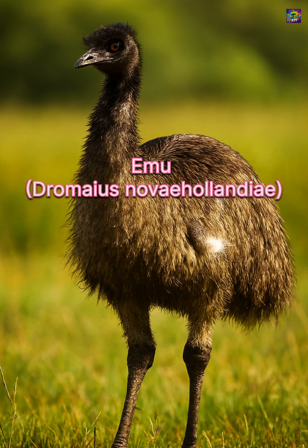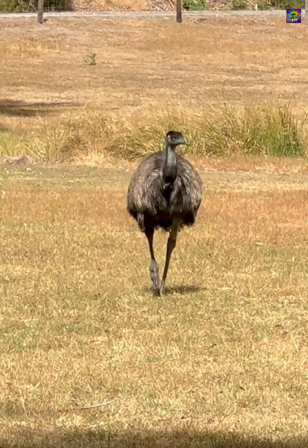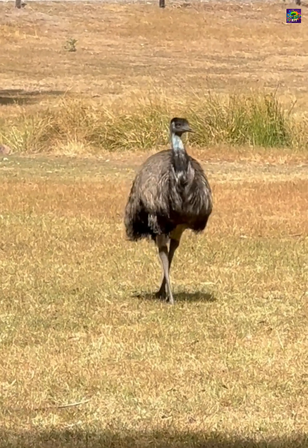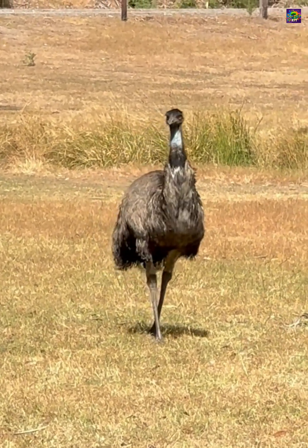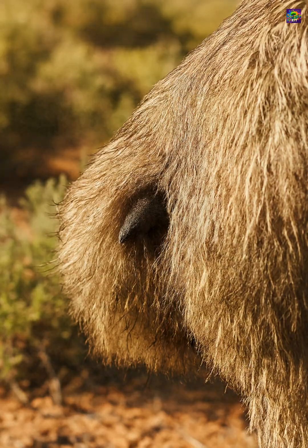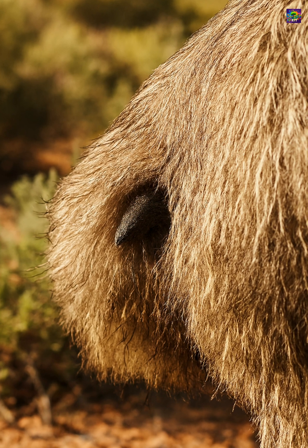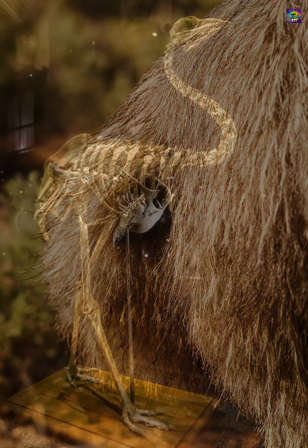When you look at an emu, you notice its strong legs built for running, but hidden on the side of its body are tiny, almost invisible wings. At first glance, they may look like little bumps under the skin, almost like the tiny arms of a Tyrannosaurus rex. What you are actually seeing are vestigial wings, a powerful reminder of evolution written into the emu's body.